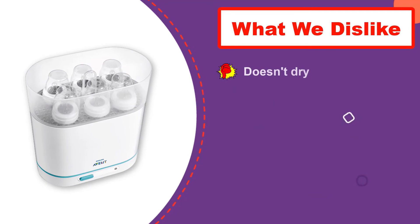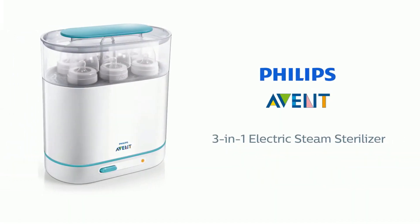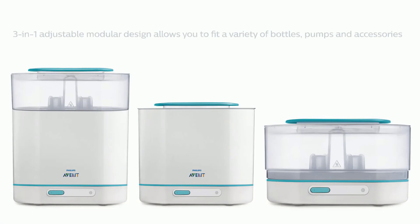It's worth noting that some reviews complained about it not drying bottles easily and that it may rust. One review also said the power button stopped working after three months of use. Thanks for watching this video. We hope you liked this unbiased review — please don't forget to subscribe to get news of upcoming reviews. Stay tuned.